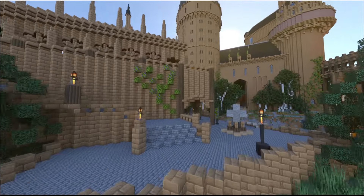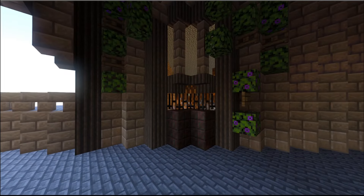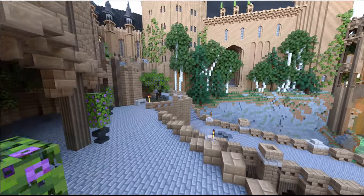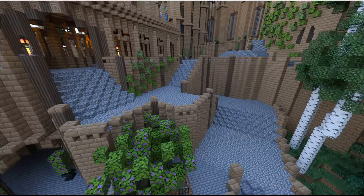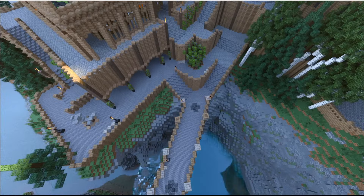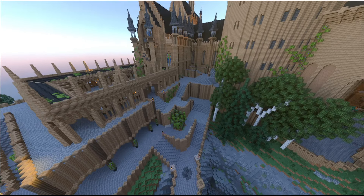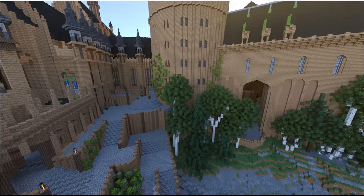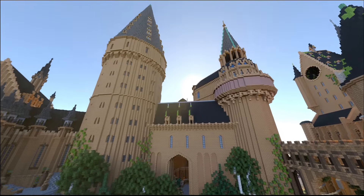Coming up here, this is where the boathouse cave elevator comes out. I don't have that section complete just yet. These stairs were again a massive pain — really not fun to build. I had to redo the upper section a couple of times when I actually got around to building the Great Hall.